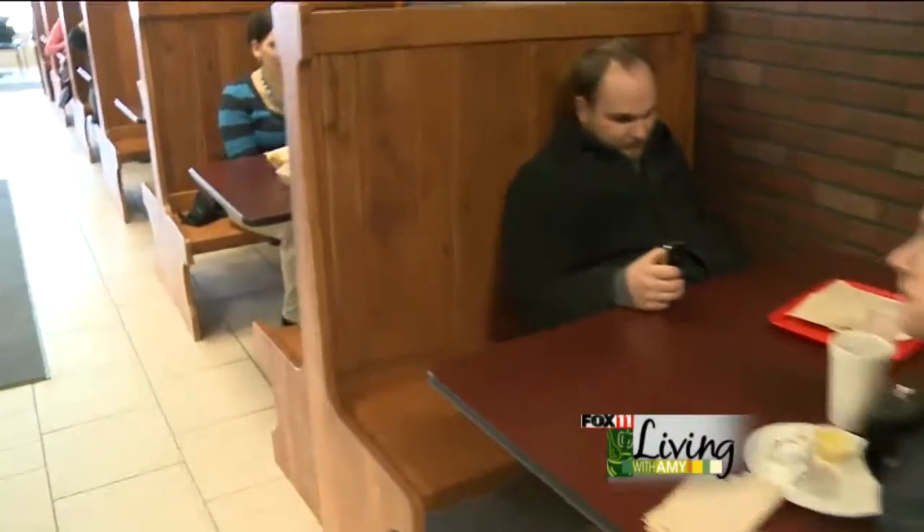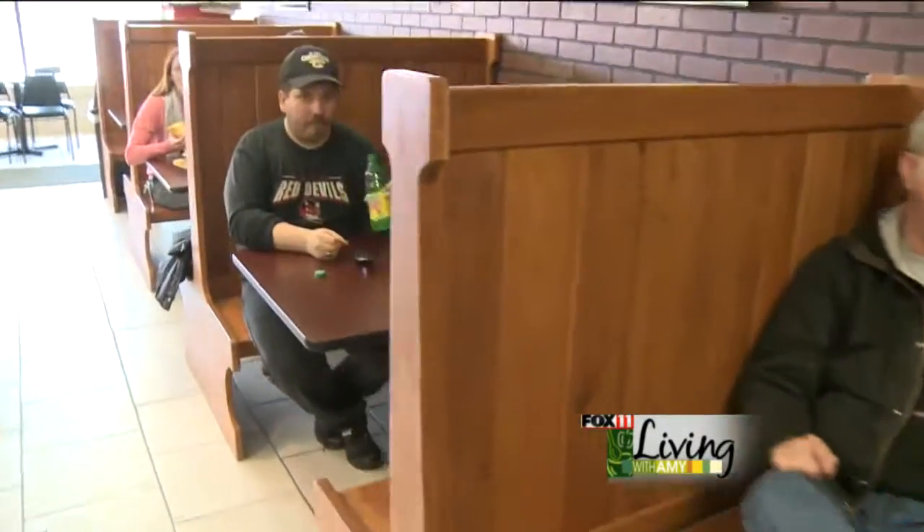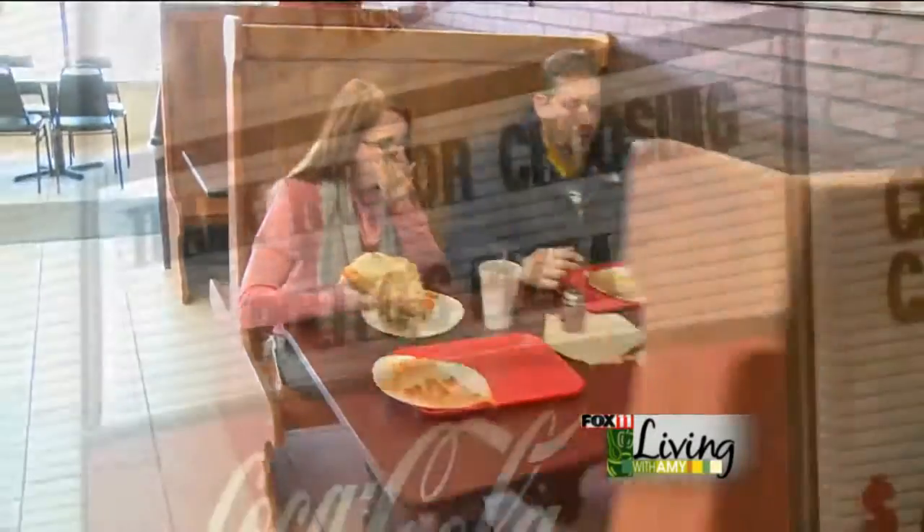We actually have a lot of repeat customers here — a lot of regulars that come in because of the people that work downtown. They love it. It's an extra option for them because they were used to having just two places to choose from for eating.